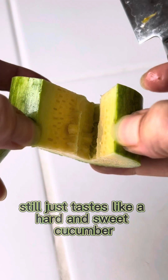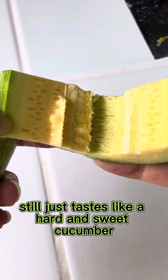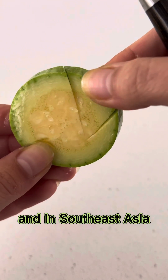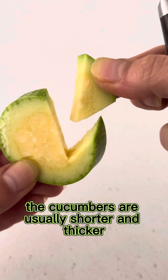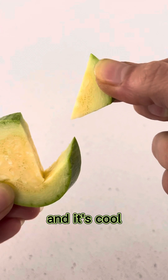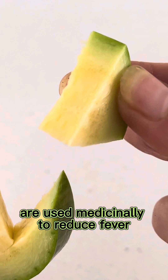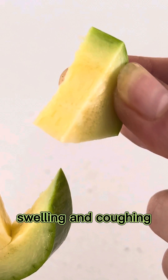It really still just tastes like a hard and sweet cucumber. They can be used for salads, you can pickle them, and in Southeast Asia the cucumbers are usually shorter and thicker than the western varieties. The root, fruit seeds, stems, and peel are also used medicinally to reduce fevers, swelling, and coughing.